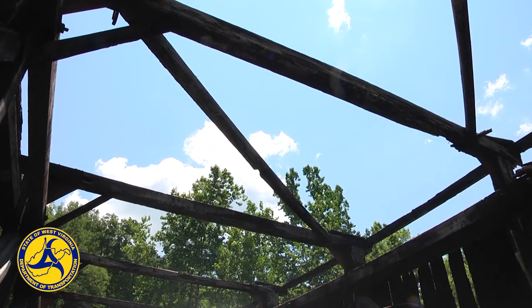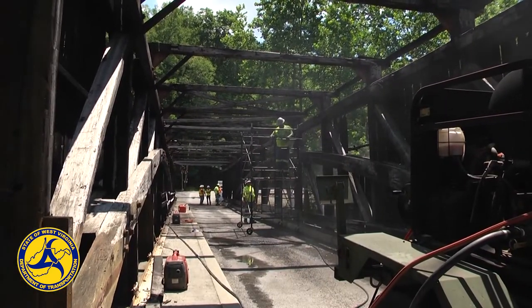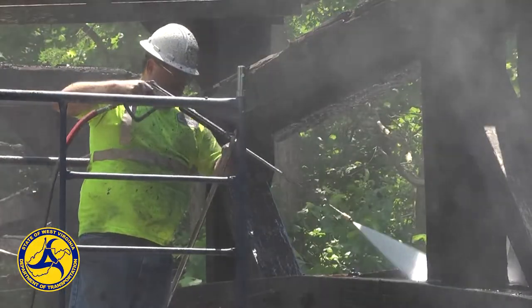The Carrollton Covered Bridge is the second longest and third oldest of the 17 covered bridges still standing in West Virginia, and it's on the National Register of Historic Places.